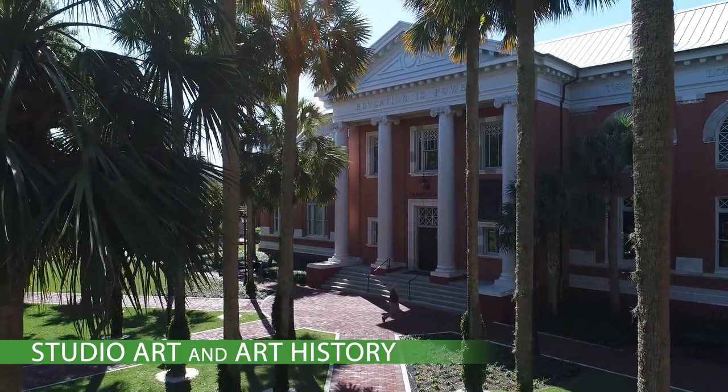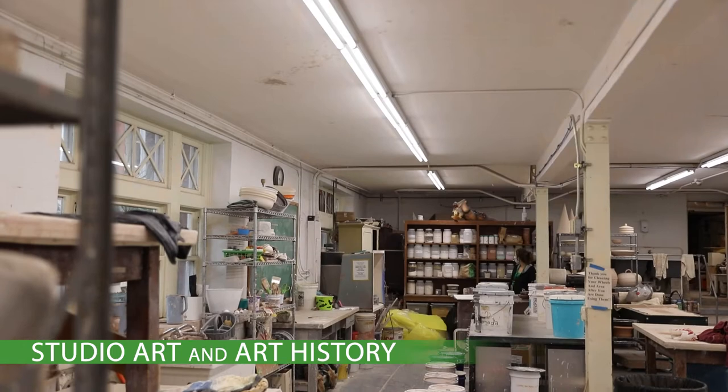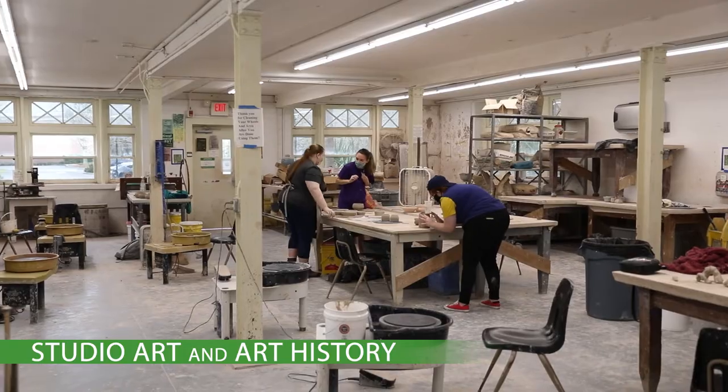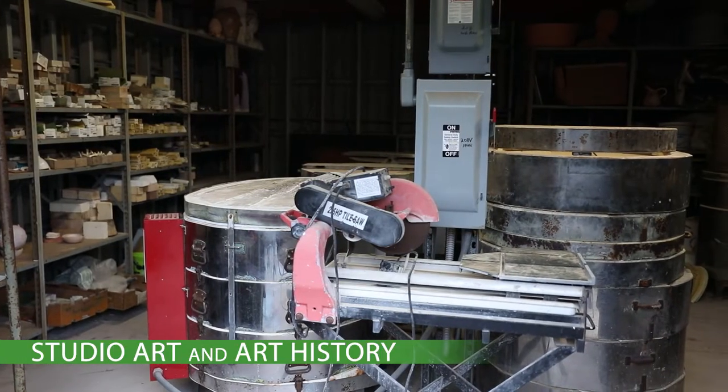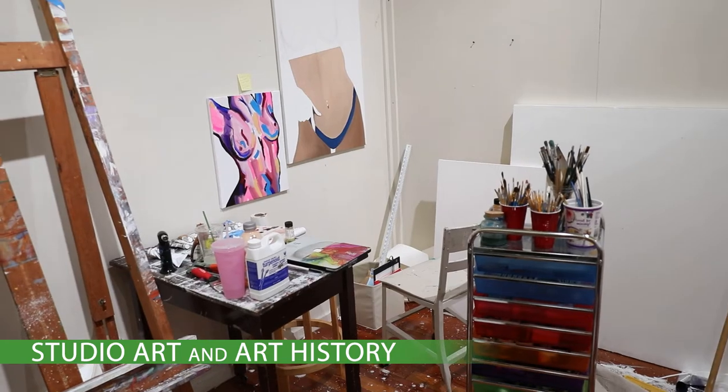Housed in Sampson Hall, our light-filled drawing and painting studios underwent major renovations recently. Our 3D facilities include a sculpture studio with an on-site woodshop and a ceramic studio with numerous kilns and other equipment. Advanced students and senior majors receive semi-private studio space to pursue their work.